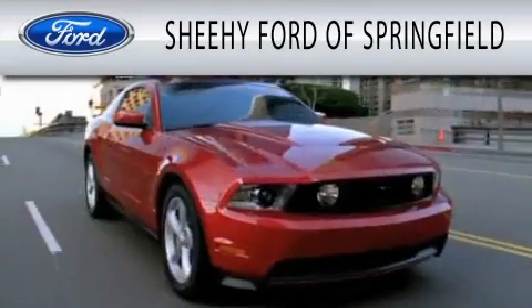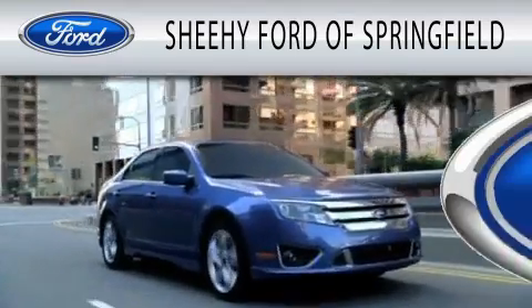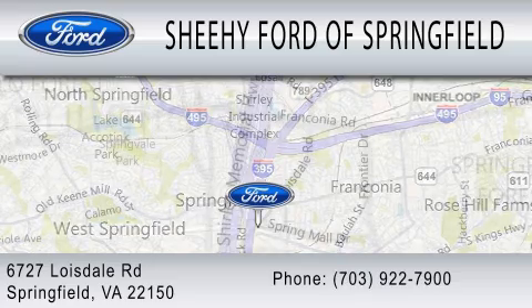Sheehy Ford of Springfield is dedicated to doing everything possible to ensure that the experience you have selecting your next vehicle is as pleasant as possible. We are located at 6727 Loisdell Road in Springfield.